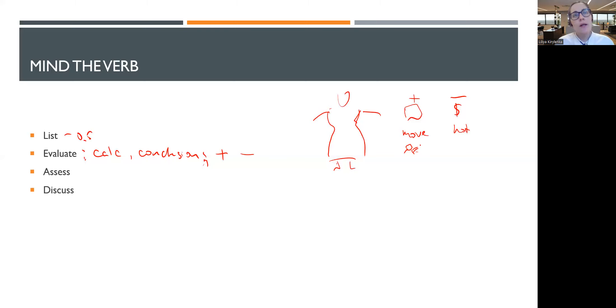'Discuss' is kind of like 'assess the appropriateness', but assess and evaluate imply balance between yes and no, whereas discuss means you just need to address what a general proposition in the scenario means. As such, your answer might be imbalanced — you might talk only about bad aspects or only good aspects, or the majority of your sentences favour one side. Discuss is not necessarily balanced.